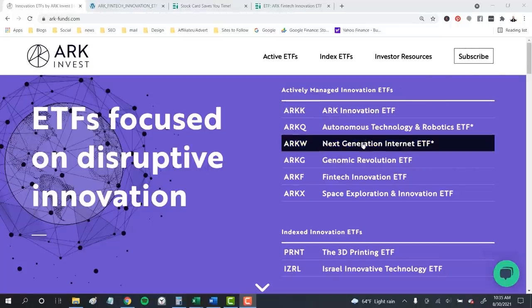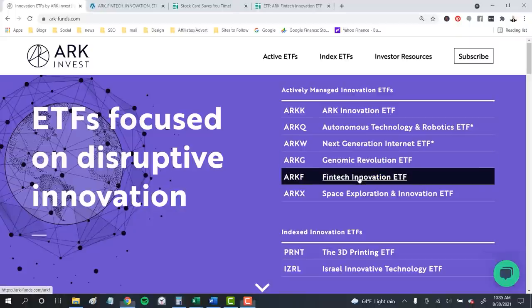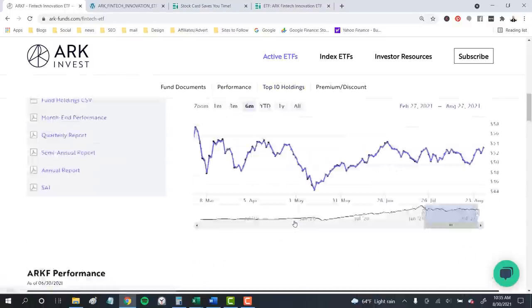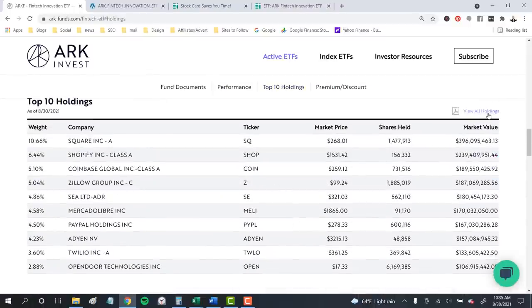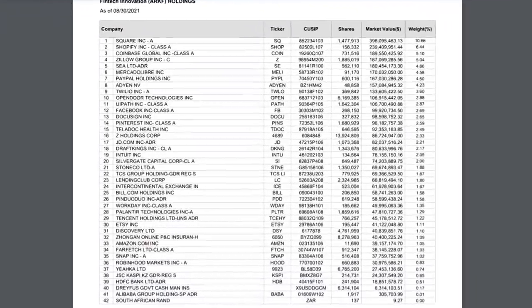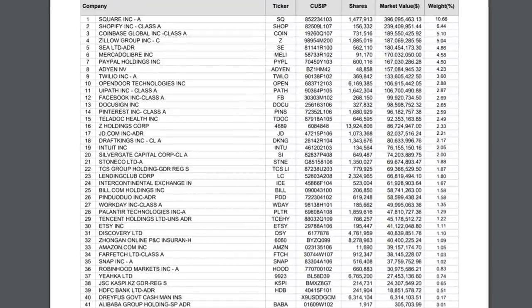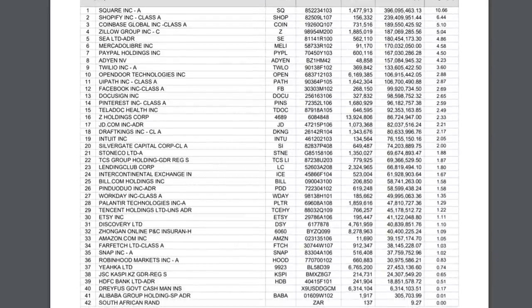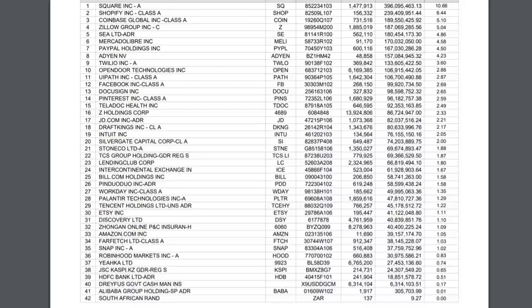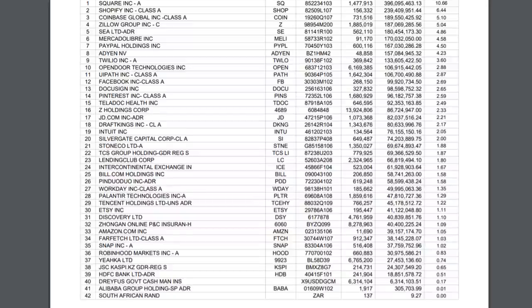If you want to see all the stocks in a fund, you can always go directly to the fund's home page. We can go to the ARK Invest website and to that fintech fund, scroll down to the holdings, and click 'View All.' Looking at the remaining 20 stocks in this fund, we really aren't missing much — in fact, the last 10 of these don't even make up 1% of the entire fund. Some are questionable in their importance to fintech. The fund has money in the South African Rand — the currency of South Africa — and Etsy, which is an okay company but more traditional e-commerce than fintech innovation.